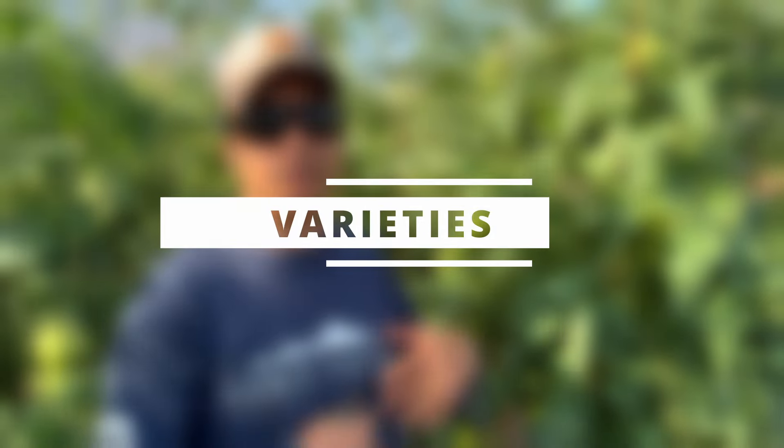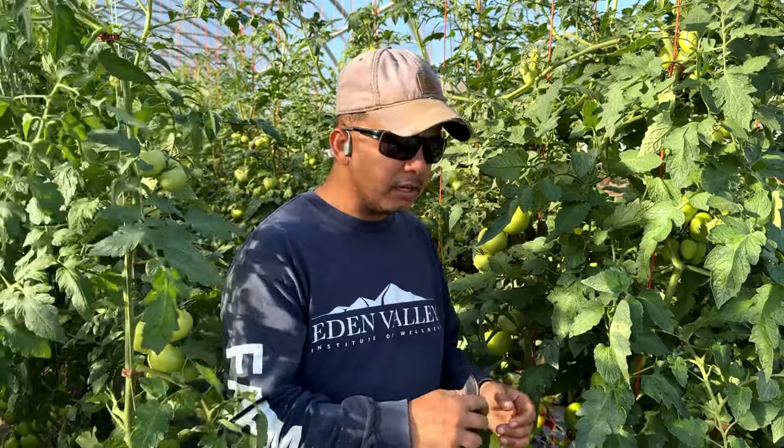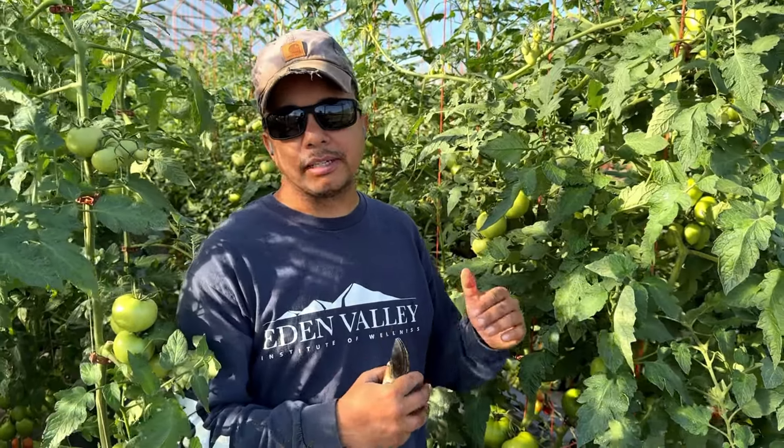Let's talk about varieties — the varieties we have here along with some quick care ideas. Right now in this greenhouse, when it comes to Roma-type greenhouse tomatoes, the variety we use is Granadero.